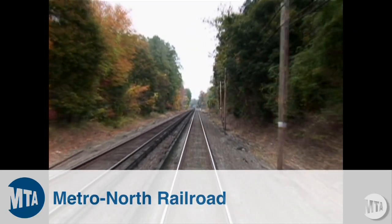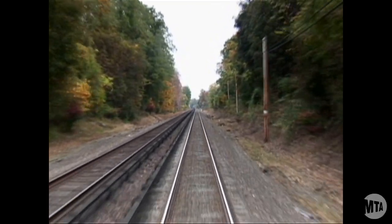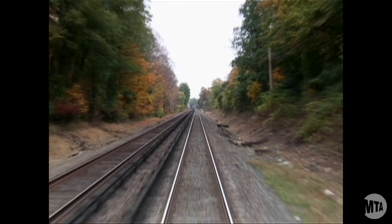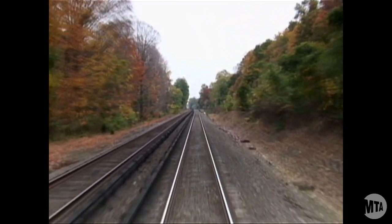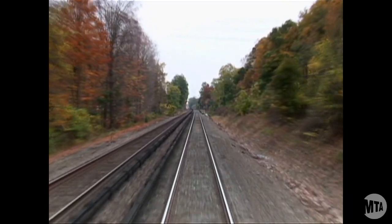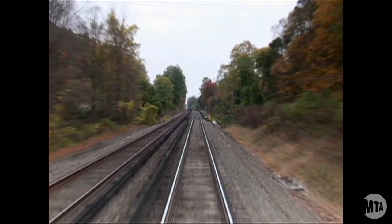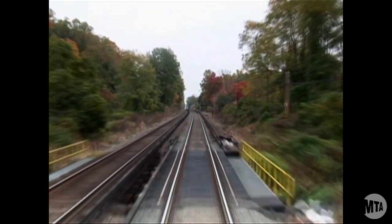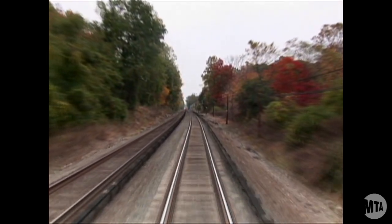When autumn leaves fall on Metro-North railroad tracks and are crushed by passing trains, they create a slimy, slippery residue that can cause havoc with the train's normal movement. A train car's onboard computer system perceives a slipping wheel as traveling at excessive speed and applies an emergency brake, which often results in flat spots on train wheels. And that means taking the car out of service to make repairs.